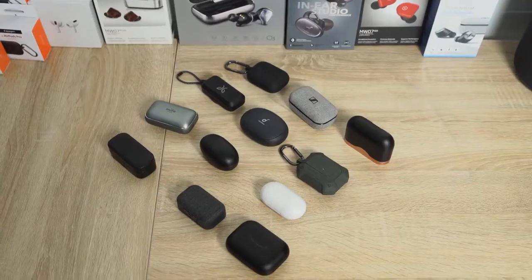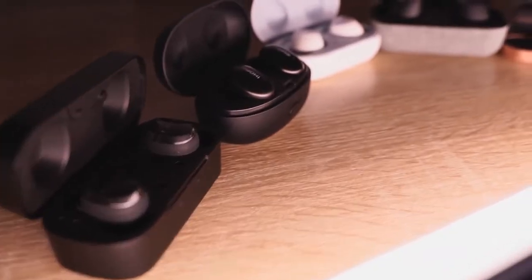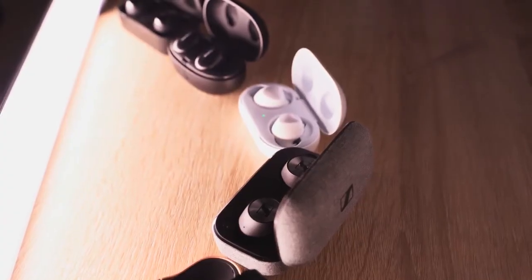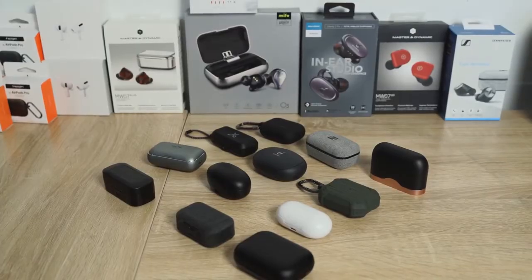Thunder E here, and today we're looking at the best true wireless buds for the year. I've broken them down into categories by price. I know there were a ton this year — I didn't review all of them, but these are the ones I covered that I really like. Our categories are going to be $50, $100, sub-$200, and above $300.